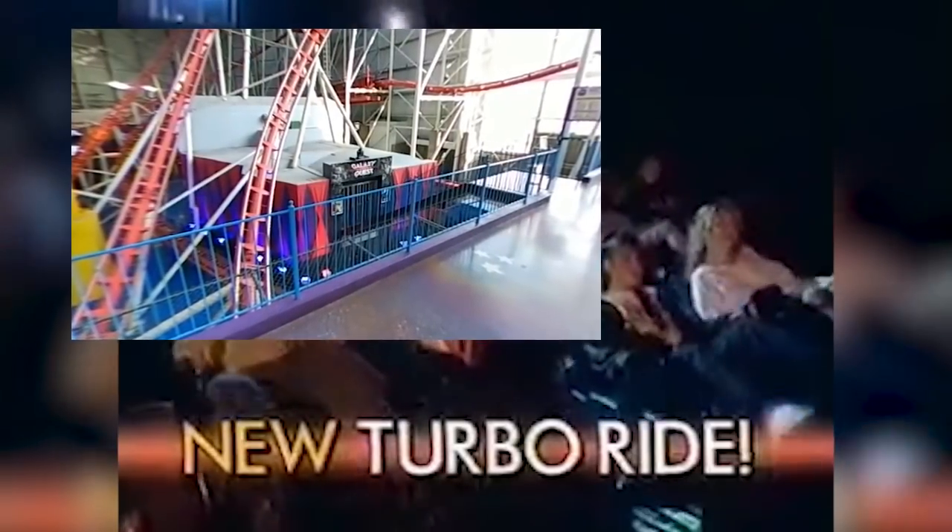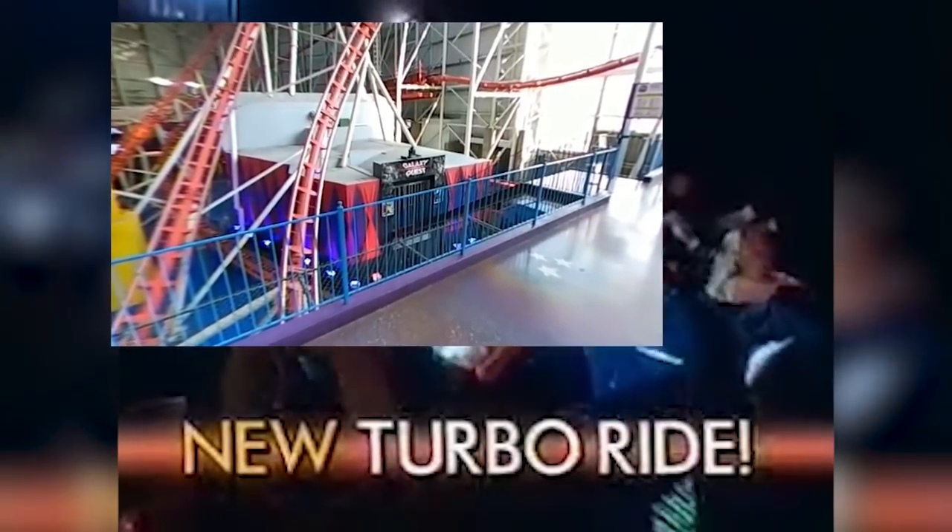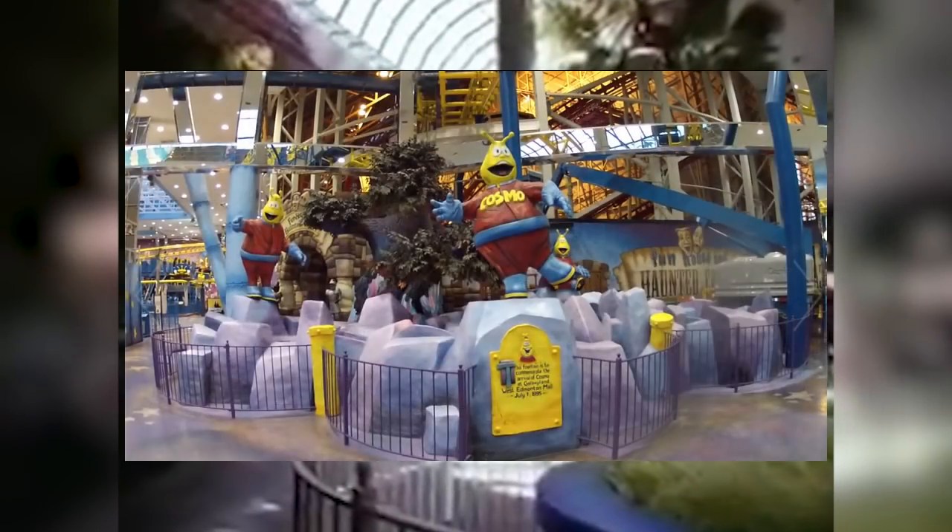This new turbo ride was a type of motion simulator. It existed where the 3D shooting ride exists today, in the footprint of the Mindbender rollercoaster. Oh man, this is the shot that kills me — Fantasyland in all its glory. There's the Fantasyland Express train ride traveling under large trees. One thing I absolutely loved about the mall back then were those trees — they were everywhere. In the lower right, we can see what became Cosmo Space Fountain.